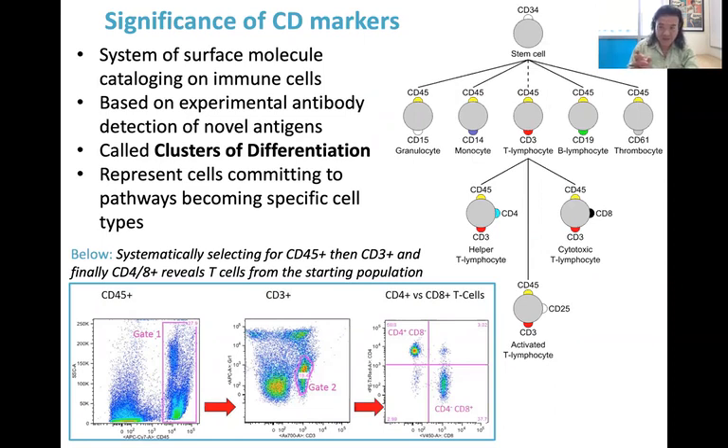CD refers to the term 'clusters of differentiation.' It means that as a cell is developing and changing as part of its maturation, different proteins get expressed at different points, and certain proteins stop being expressed. You could use these as markers that help you differentiate — or put into different categories or clusters — cells that are on different differentiation pathways. That's what cluster of differentiation refers to: a whole library of different protein marks that immunologists use to figure out what a cell is and how far along the pathway of development it is.